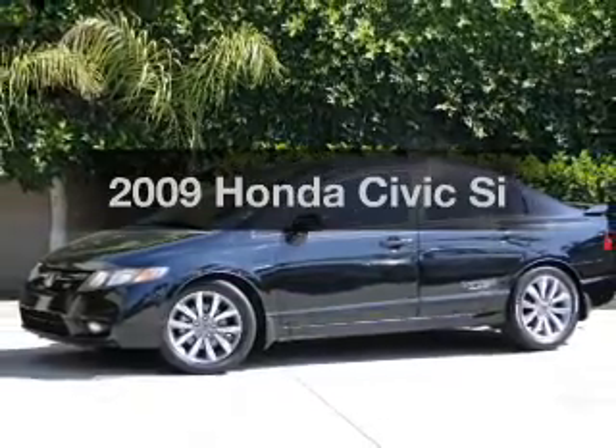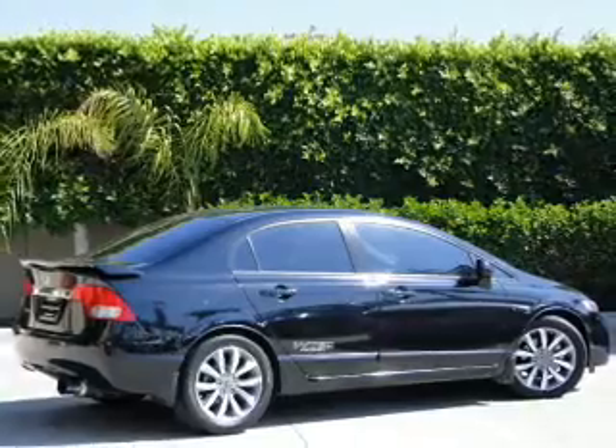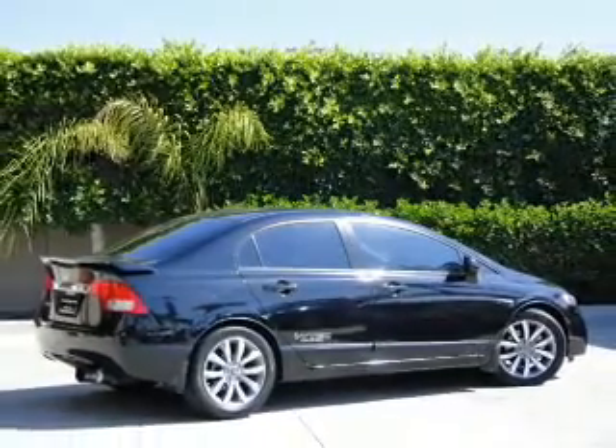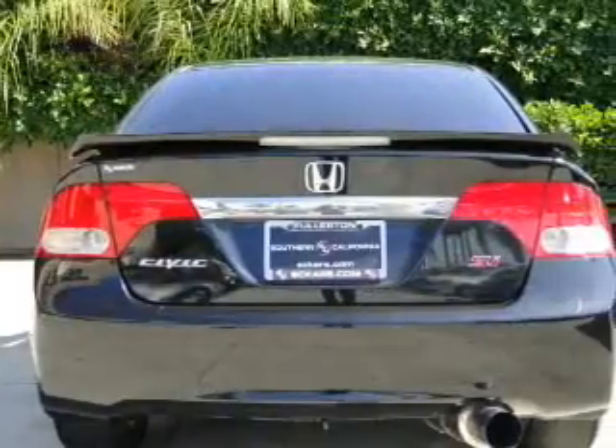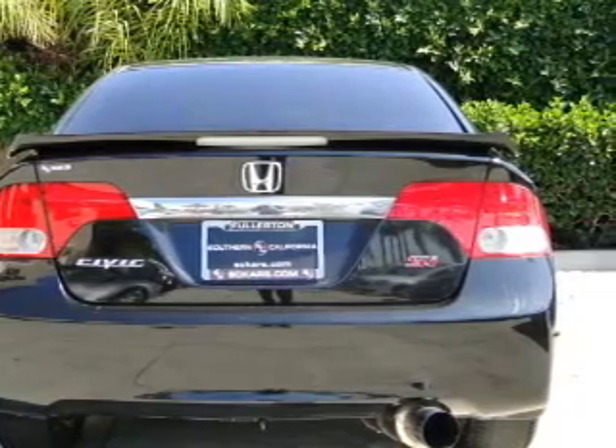Introducing the 2009 Honda Civic. Travel the roads in style and comfort in this great vehicle with an efficient 4-cylinder engine connected to a manual transmission that will keep you in touch with your vehicle. Premium wheels give a more luxurious look.